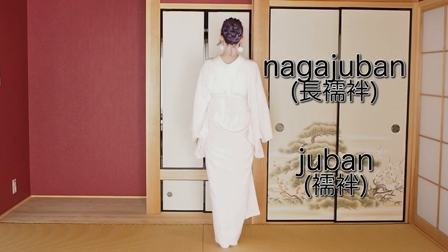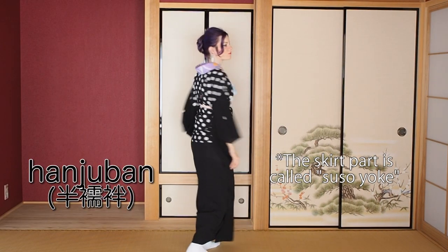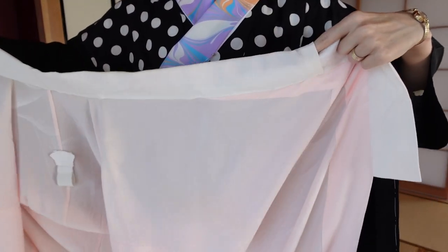Over those layers, you usually put on your juban. It could be a nagajuban, which is a one-piece undergarment, or a hanjuban, which is a two-piece undergarment. When you purchase your first juban, you'll probably have to sew a so-called haneri onto it — that is just a second collar sewn onto the juban collar. In my case here, it's this colorful piece of cloth, and I have pinned it on with safety pins — you could do that, or sew it on. I have tutorials for both on my channel, linked below.